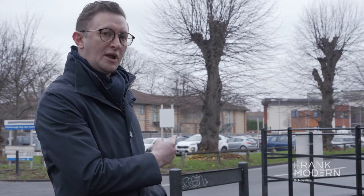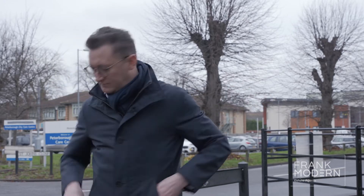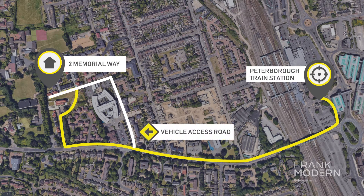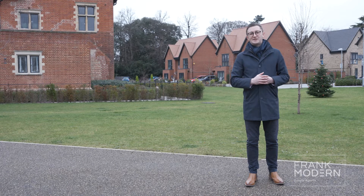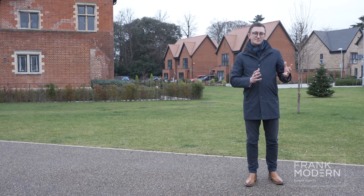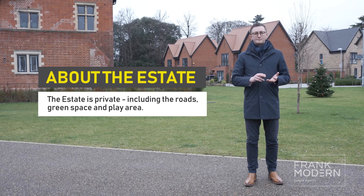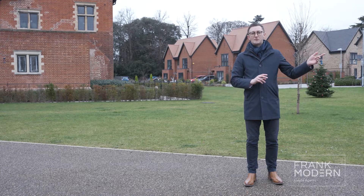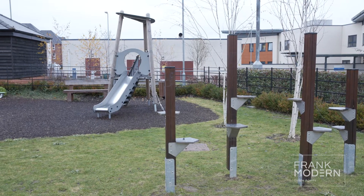If you're approaching by vehicle, you would take this turning, which is St John's Close, which takes you on to the estate. I'm currently stood at the pedestrian entrance to the estate. The estate is private, which means the roads are private. The green space surrounding me is private and there is use also of a children's playground, which is private.